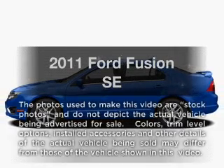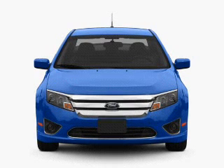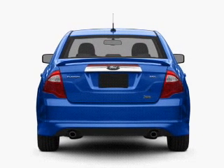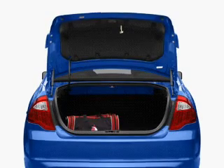Check out this 2011 Ford Fusion. Travel the roads in style and comfort in this great vehicle. With an efficient four-cylinder engine, the powertrain includes front-wheel drive, connected to a smooth-shifting transmission. The anti-lock braking system will keep you safe on the road.